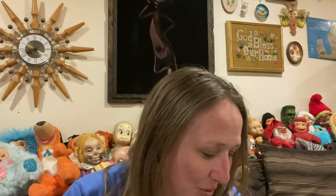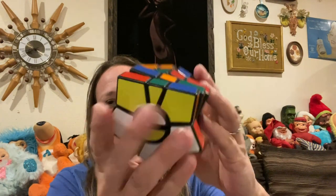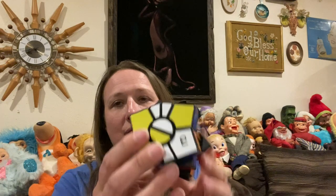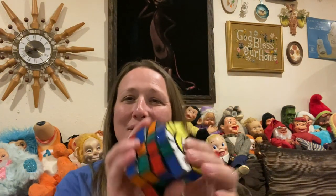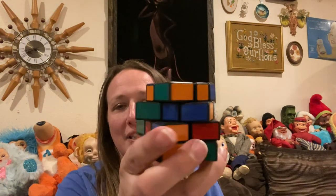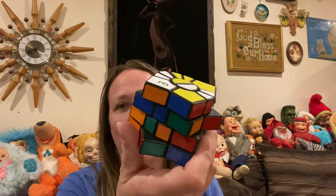Moving on to sack number two — I found this Rubik's Cube. I'm going to put together an envelope of little things for my friend Robin at Dumpster Diva, and when I saw this Rubik's Cube I thought of her, so I'm going to send it to her as a gift.